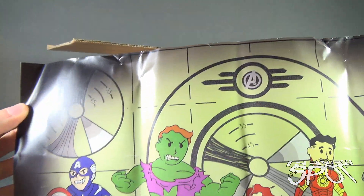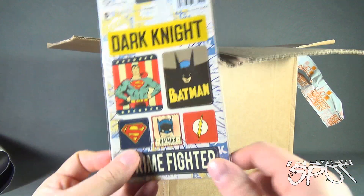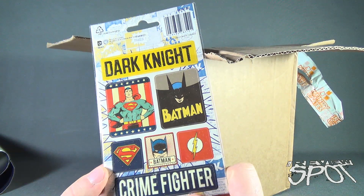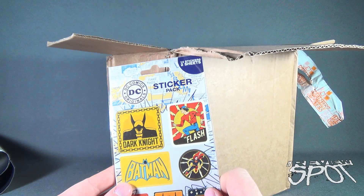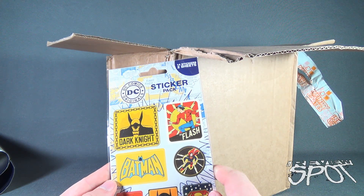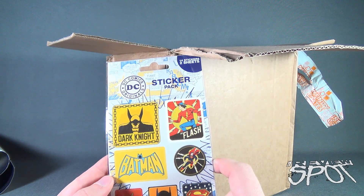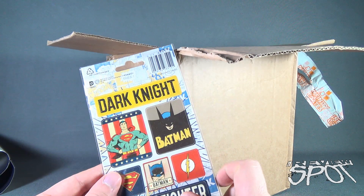What else did we get inside? We have a Dark Knight crime fighter — looks like a series of different stickers. Oh, it's a sticker pack from DC Comics, DC Originals. I love that it's all golden age stuff. There are 14 stickers on two sheets, front and back.